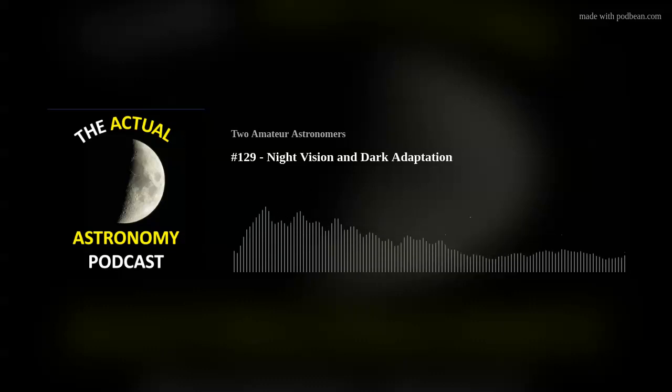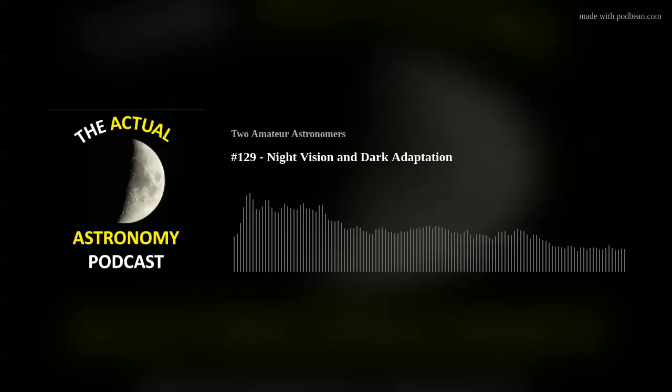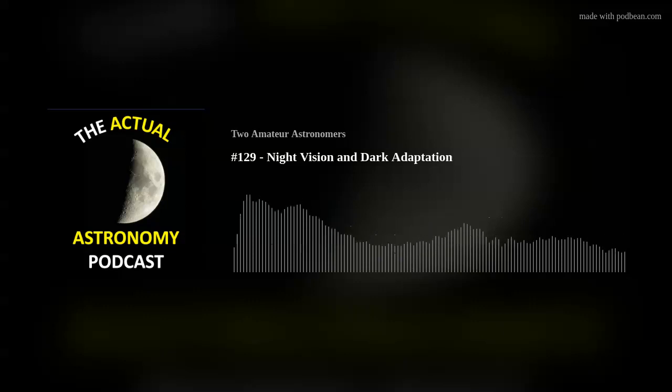I bought a book last week called 'Visual Astronomy of the Deep Sky.' I read through the entire beginning portion before the sketches. Some really interesting points on dark adaptation I wasn't aware of. We've always talked about 30 minutes as the time required to get your eyes dark adapted for astronomy — 'get your dark on' — and that's still about right.